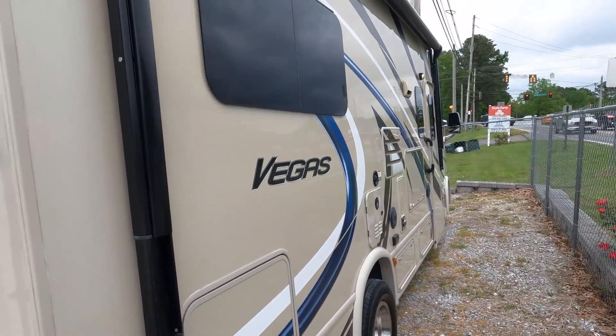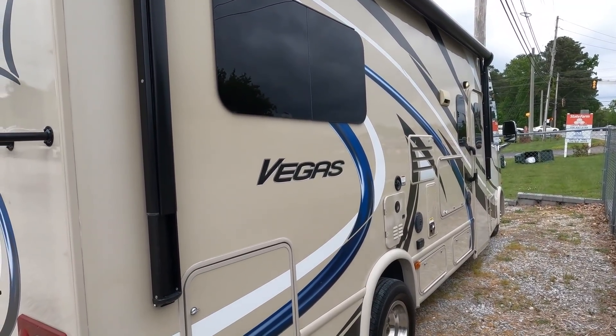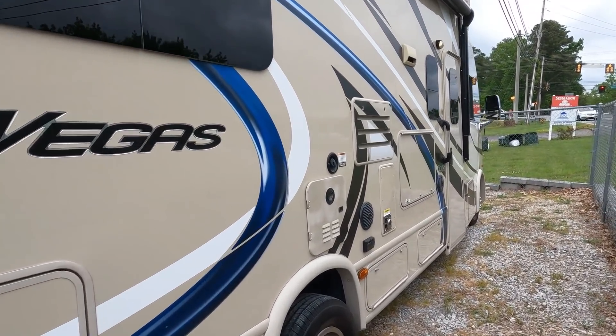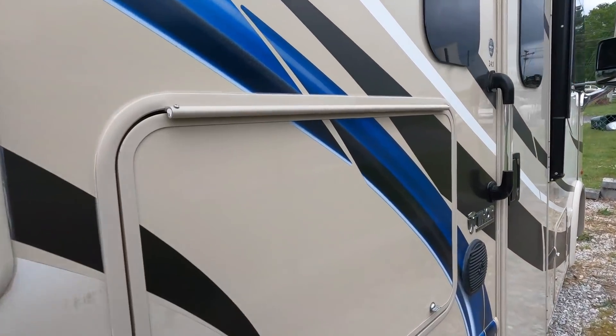It's got some cool features: a full-length power awning, a tankless water heater which is basically instant hot water on demand, a 32-inch outside television, and outside speakers for the stereo.